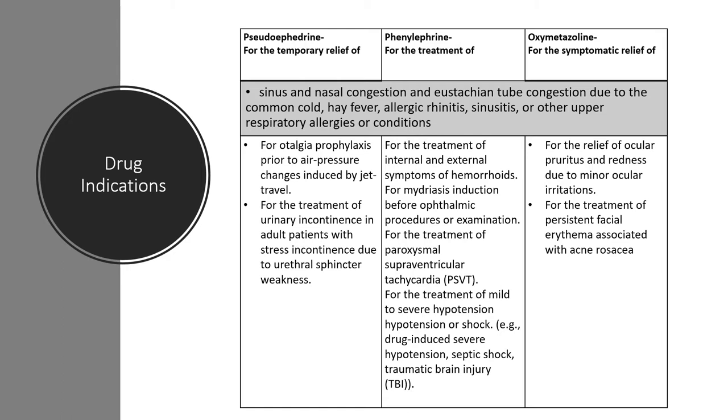These three drugs also do other things. For pseudoephedrine, you can take it for otalgia prophylaxis prior to air pressure changes during jet travel, and for treatment of urinary incontinence in adult patients with stress incontinence due to urethral sphincter weakness. For phenylephrine, it can be used for treatment of internal and external symptoms of hemorrhoids, mydriasis induction before ophthalmic procedures, treatment of paroxysmal supraventricular tachycardia, and treatment of mild to severe hypotension, septic shock, or traumatic brain injury. For oxymetazoline, it can be used for relief of ocular pruritus and redness due to minor ocular irritations, or for treatment of persistent facial erythema associated with rosacea.